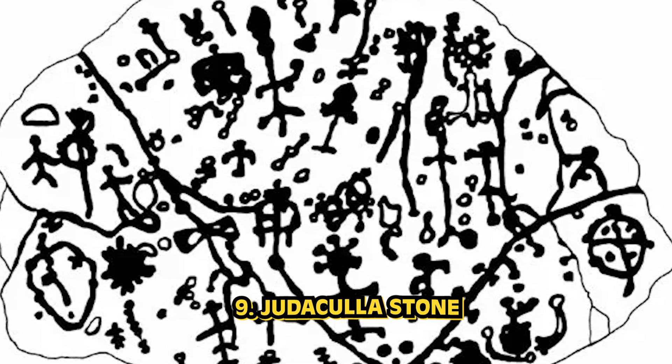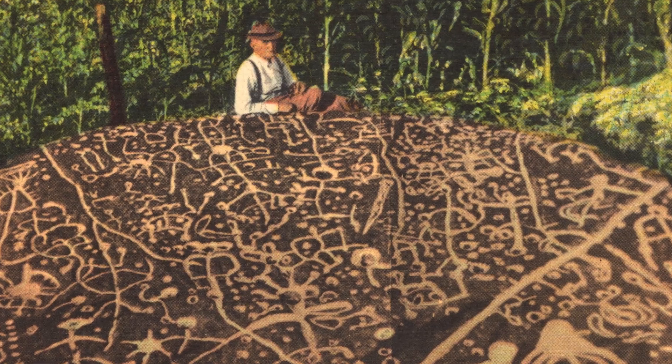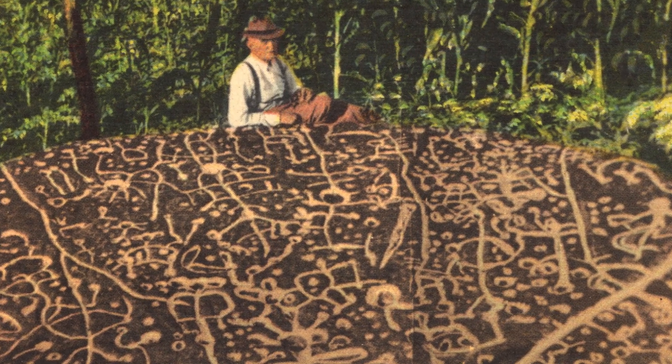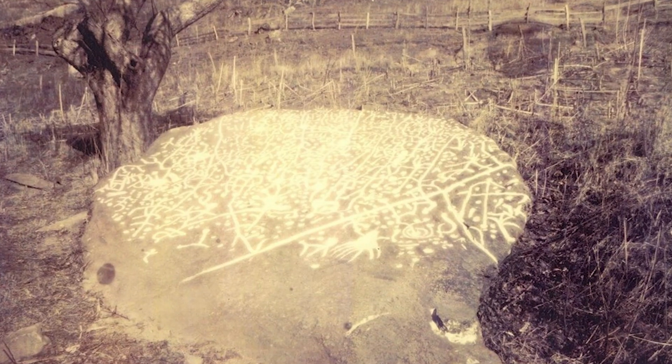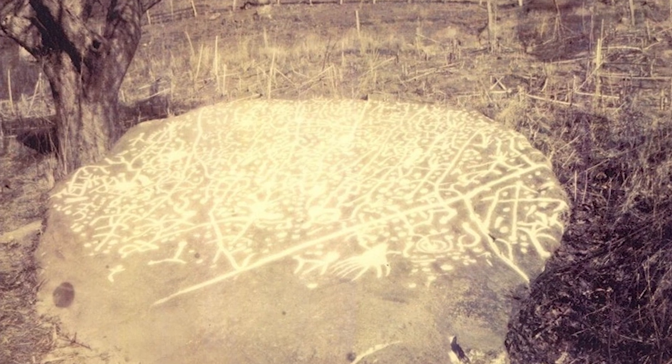Number nine is one of the many big ol' rocks on this list. It's the Judacula Stone, one of America's biggest archaeological mysteries. It's the largest petroglyph in North Carolina, and historians are confused as to what the carvings are, what the strange handprint is, and what all the symbols can mean. But if you're willing to let go of science, then the Cherokee have an answer. Named after the Cherokee legend, the Judacula had supposedly landed on this rock while jumping from one mountain to the next, leaving behind his seven-fingered handprint.